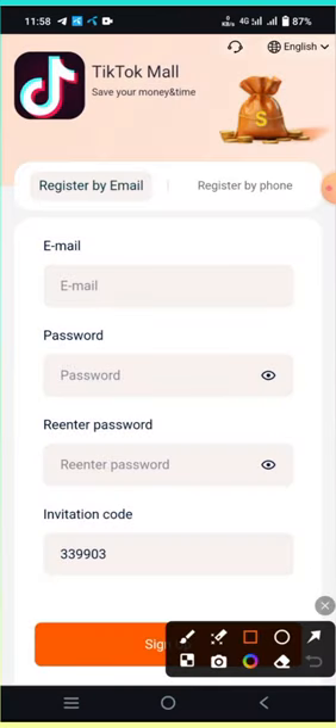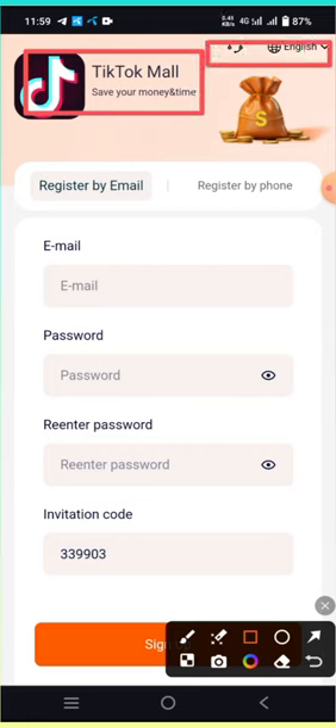Hello, welcome to the crypto channel. Today I'm discussing a new earning mining website called TikTok Mall. Save your money and time. Here you can register by email and password, register by phone and email, and login with password. There's also a partial invitation code option here, and you can change the language — for example, select French if you speak French.